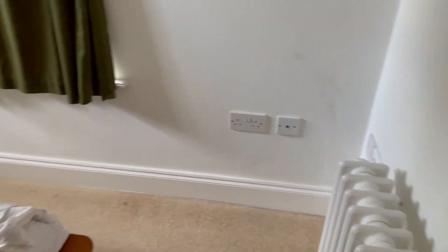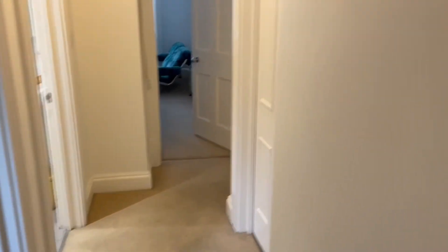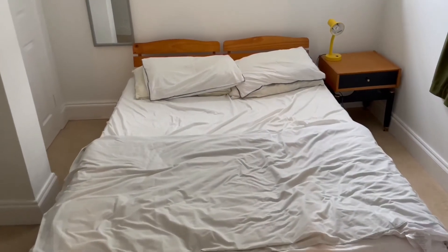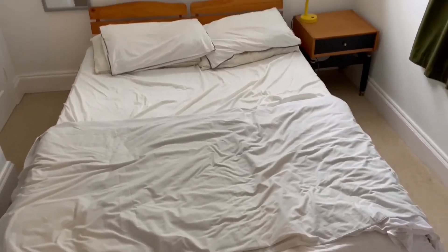This property is available from the 29th of September. I believe the current tenant might be selling the bed as well — I'm not 100% sure, but if you did want it please mention it and we can let the tenant know for a price.